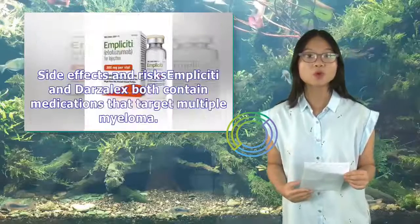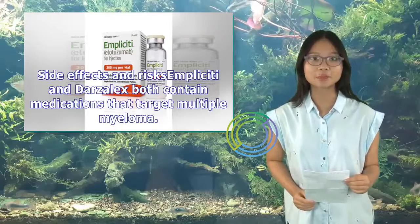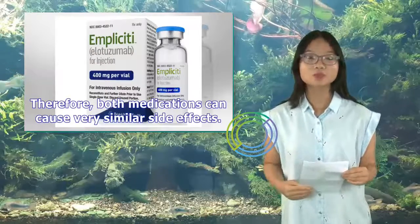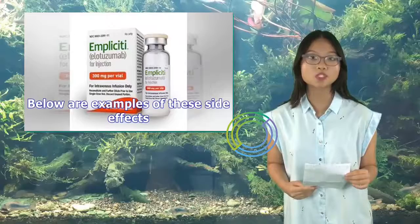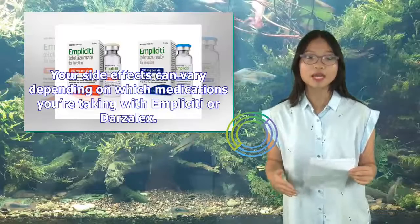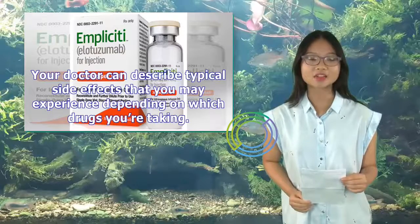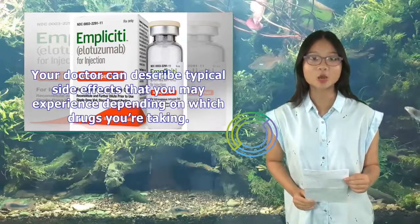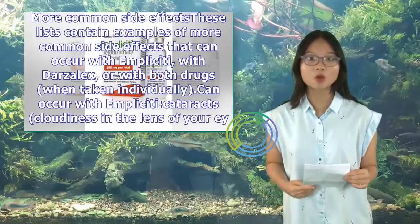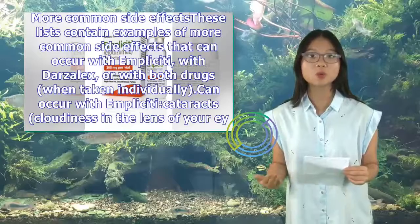Implicity and Darzalex both contain medications that target multiple myeloma, so both can cause very similar side effects. Your side effects can vary depending on which medications you're taking with Implicity or Darzalex. Side effects that can occur with Implicity specifically include liver problems and developing other types of cancer such as skin cancer. Side effects that can occur with Darzalex specifically include neutropenia (low white blood cell level) and thrombocytopenia (low platelet level). Side effects that can occur with both include infusion reactions, peripheral nerve disease, and infections such as pneumonia.